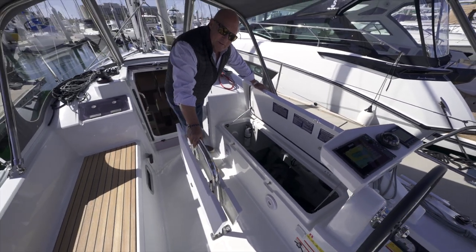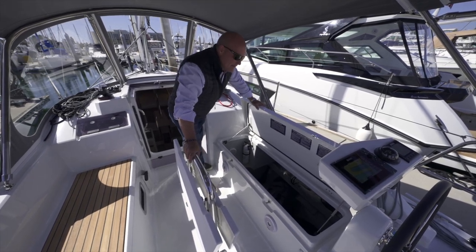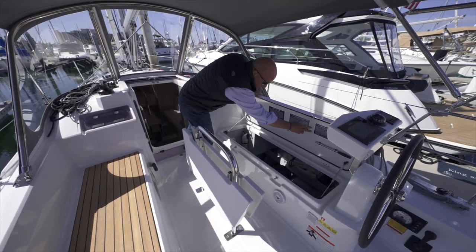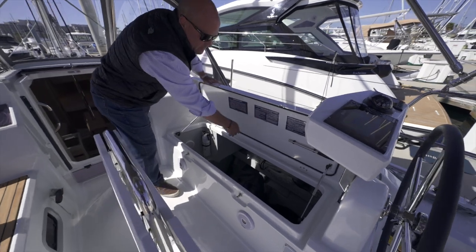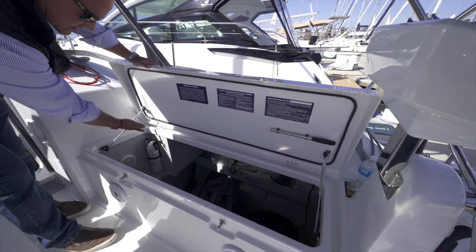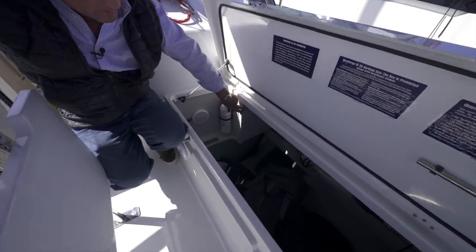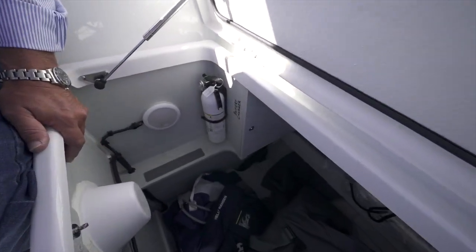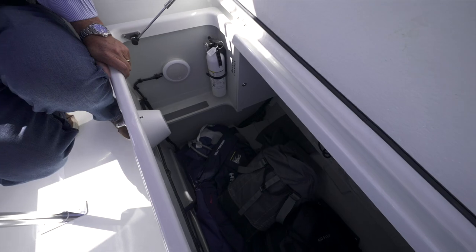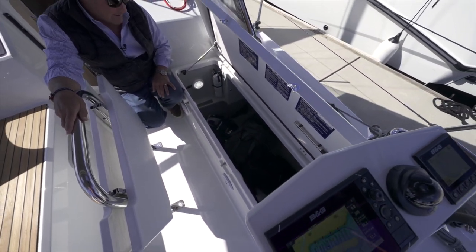Beneteau has really listened to us over the last 10 years and added more and more storage — we have kids, they have toys, water sports gear. You can see the factory Coast Guard placards, the handle for the manual bilge pump in the cockpit, and the fire extinguisher we install. South Coast Yachts labels everything in the boat — battery charger, bilge pump — so you don't even have to think about what's behind each panel. There's a little step with grip tape and a light so you can get in there at night.